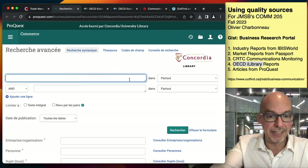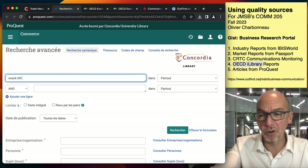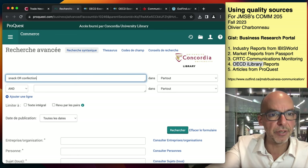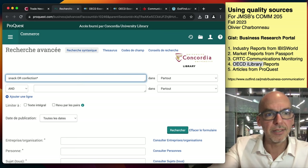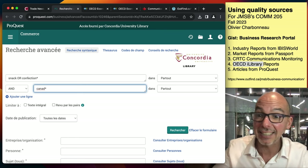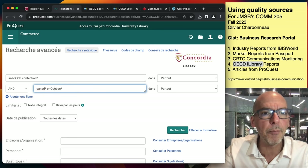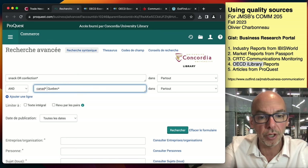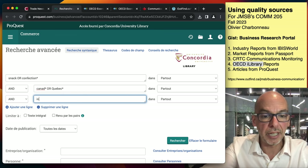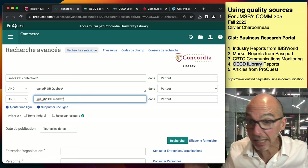In this case, I'm interested in snacks. I'm going to search: snack OR confectionary — shortening that with a star for truncation — AND canad* with a star, meaning Canada, Canadian, Canadians. Why not add Quebec* as well? I'm putting the Boolean operators AND, OR, NOT in capitals so you can see them. I'll add another line with industry OR industries OR market. That's pretty straightforward, and then I'm going to execute that because I want to get a lot of results.